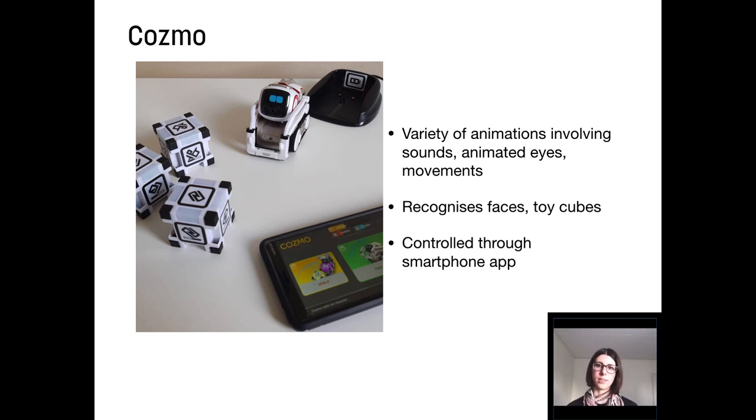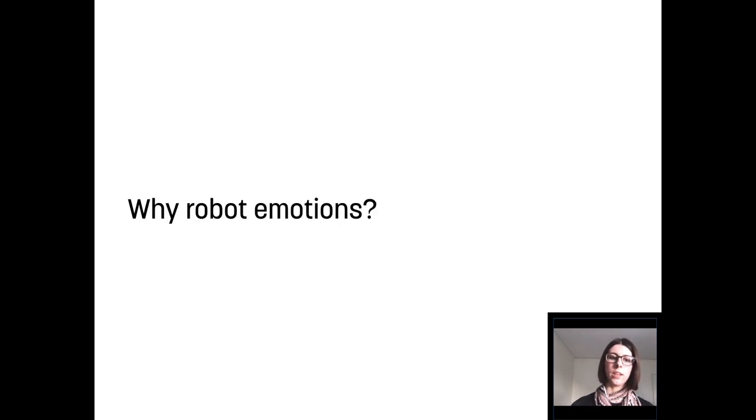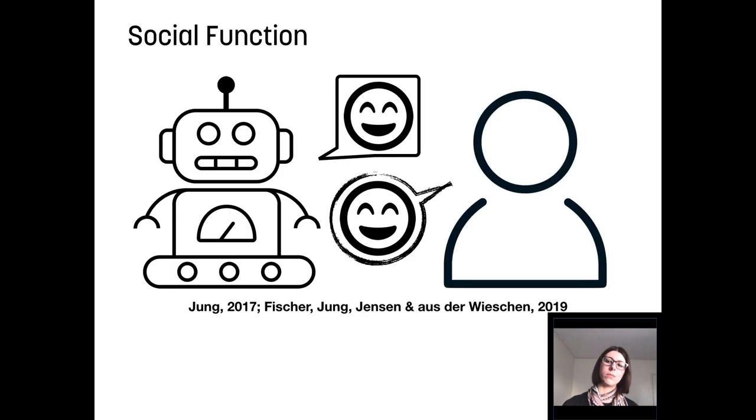Cosmo can recognize faces and its toy cubes, but it does not actually have speech recognition. Cosmo is controlled through a smartphone app, which allows for different modes of play. Why should robots display emotions at all? There have been different approaches, but the most important one for this paper is the quite recent argument in HRI that emotions are not just nice extras or random outbursts, but they are crucial in calibrating mutual understanding.